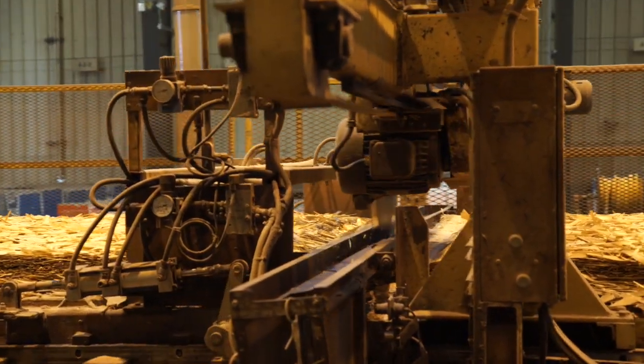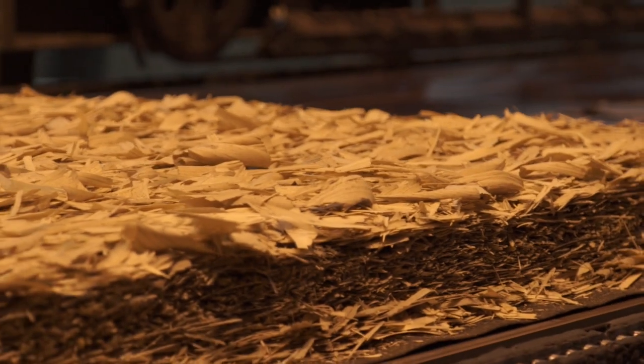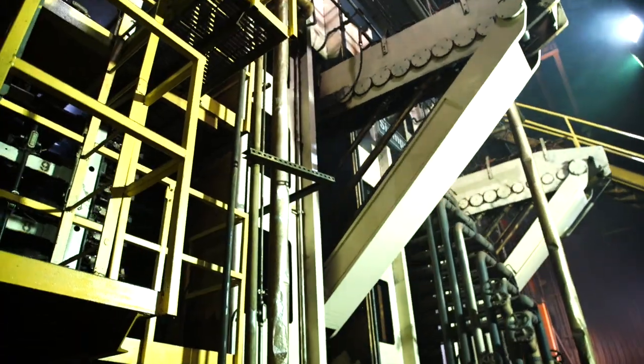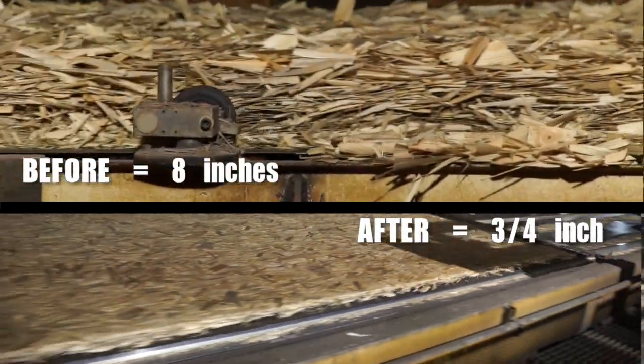This is about the middle part of the process — the part that a lot of people don't get to see. Here they're taking the master mat, which is a 24-foot long, 8-foot wide mat, and transferring it from the formulator belt to a metal screen that can survive the press. That screen carries the mat all the way into the press and loads it up. The 8-inch mat is taken down to three-quarters of an inch in about 30 seconds.